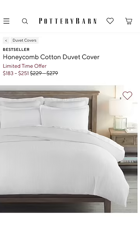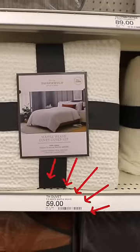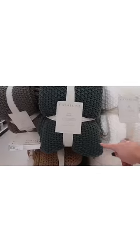The honeycomb duvets that are about $300 at Pottery Barn can be duped at Target for under $60. I'm real cheap, so I just took my old comforter and put it inside this duvet cover. Nobody knows the difference. Pottery Barn looks high-end because it's layered. Grab yourself a gorgeous throw for cheap and you're good to go.